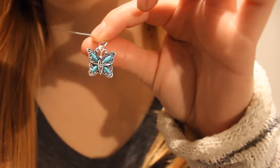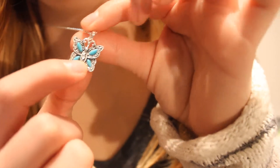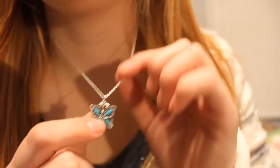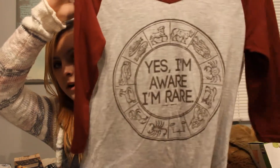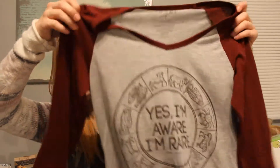My boyfriend got me this necklace. It's a little butterfly with turquoise-colored wings and a bunch of little gems. This necklace wasn't cheap and I do have eczema, so he basically paid top dollar for it so that it doesn't irritate my skin, which I am very grateful for. He also got me this shirt that says 'Yes, I'm aware I'm rare,' and it's basically all the zodiac signs. It's three-fourths sleeves, like a baseball tee style shirt with a v-neck.